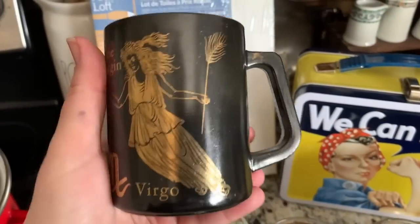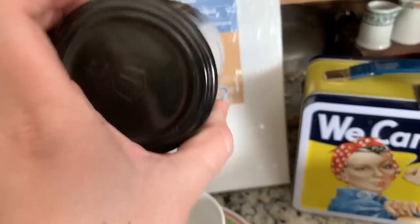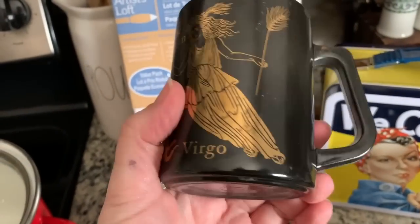Then I picked up this Virgo mug — I'm going to keep this one because that is me. It's a Federal Glass mug, probably from the 1960s.